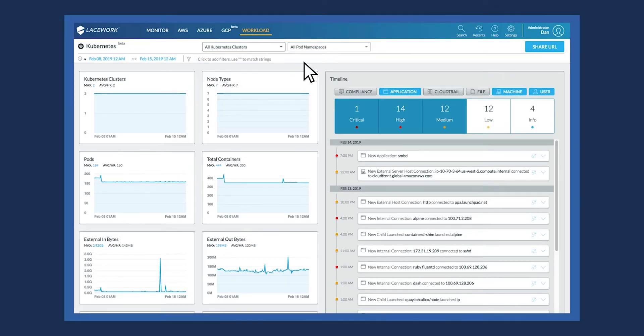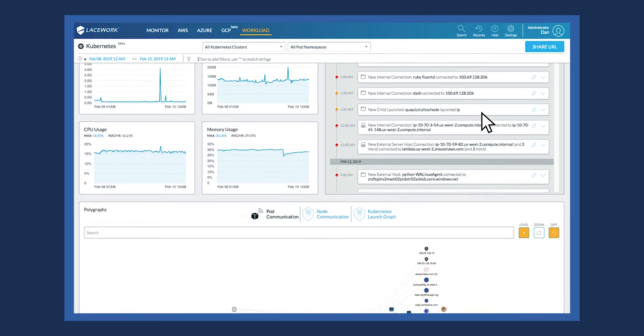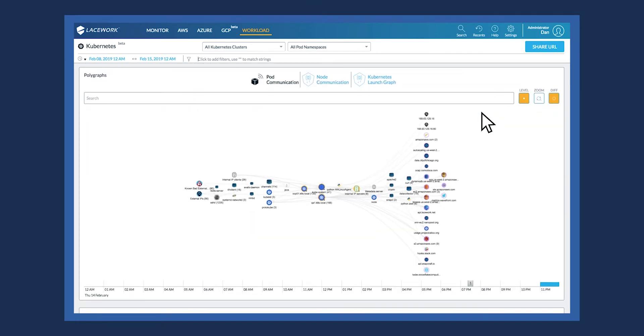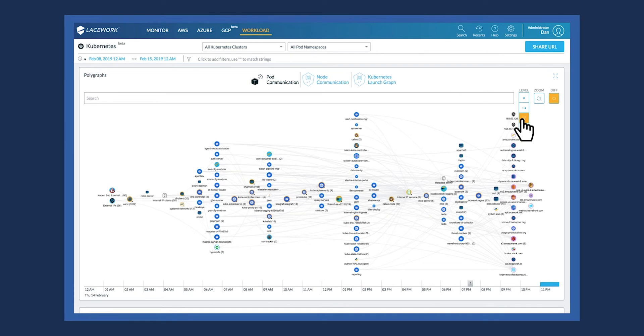Customers are using Lacework for Google Cloud in kind of two different ways, but typically they're combining both. We straddle configuration and audit, and we also do anomaly detection against all of your infrastructure, platform as a service, and storage. Lastly, we have the ability to protect your workloads, whether they're deployed as a straight VM, as a container like Docker, or a managed infrastructure system such as managed containers from Google.